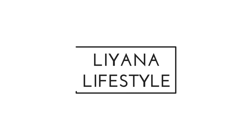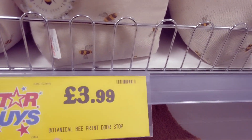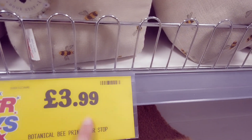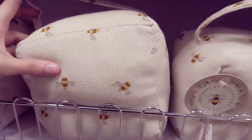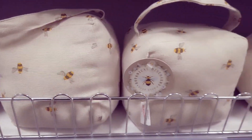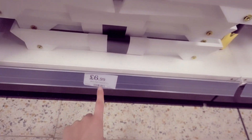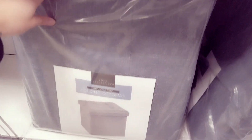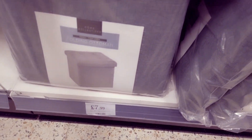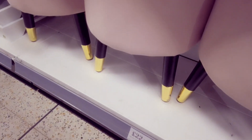Hi everyone, I'm in Home Bargains. Starting off we have this botanical print doorstop at £3.99 – I always love the botanical designs. We have a wooden bed tray here in white, that's £6.99. A folding ottoman for £7.99 and this is grey linen. We've got some velvet footstools, that's £22.99.